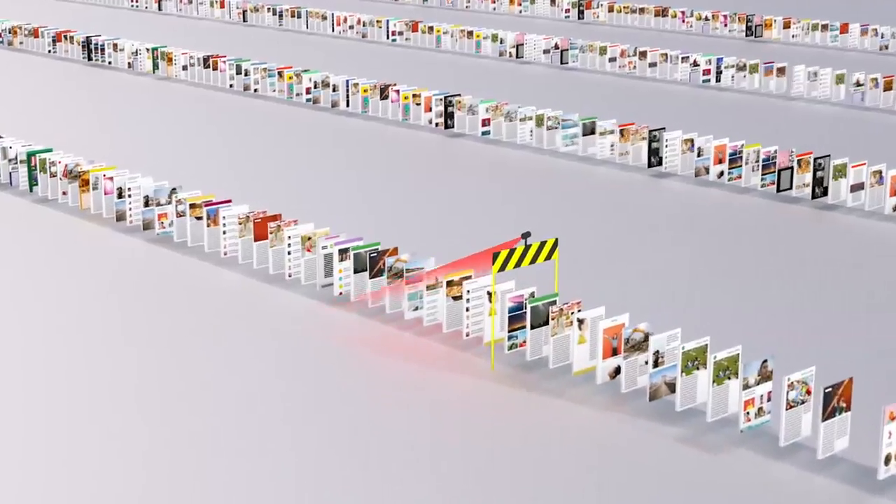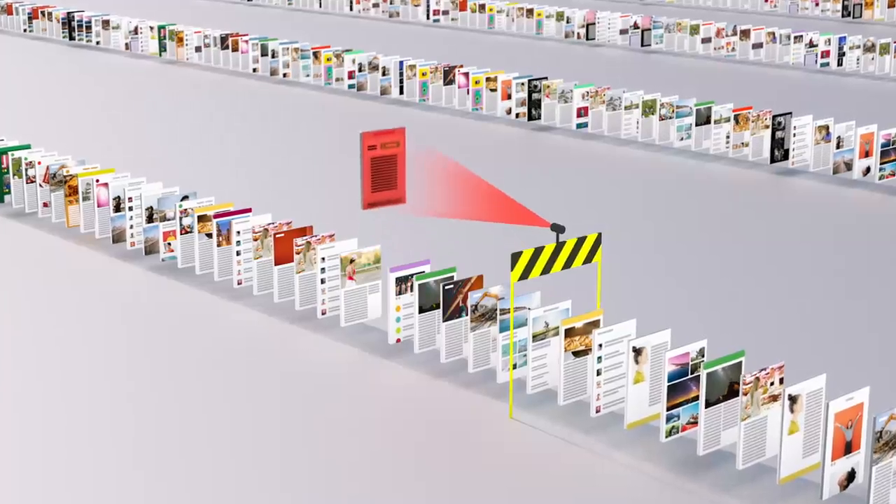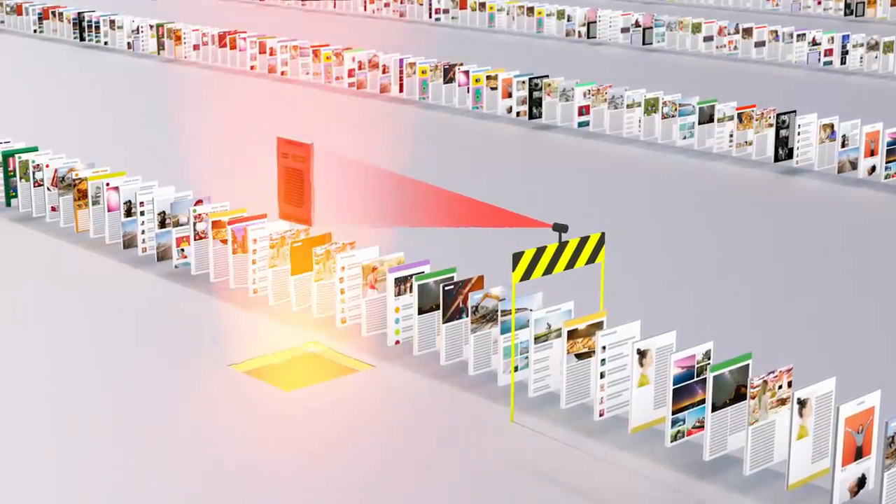We spend a lot of time trying to stay one step ahead of tricks like these, making sure our algorithms can recognize scam sites and flag them before they make it to your search results page.